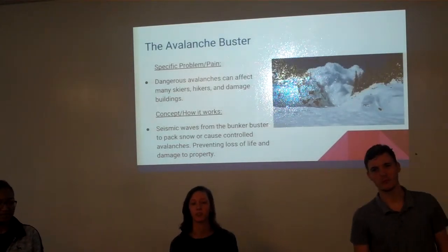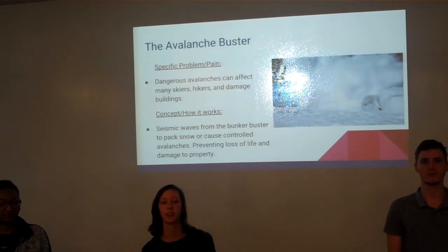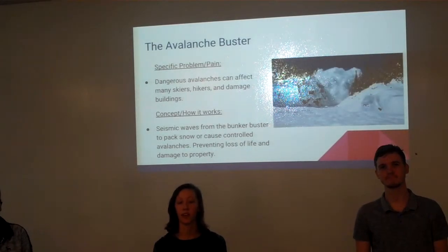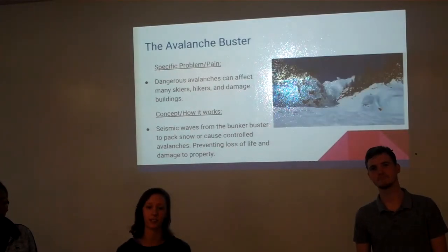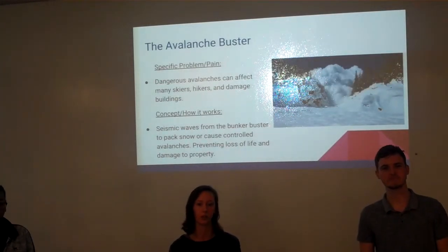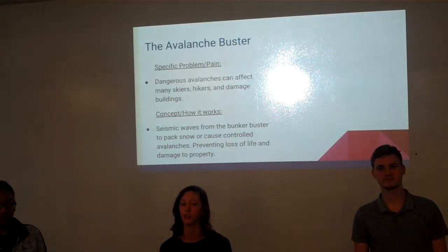Avalanches, as we all know, are dangerous and inevitable natural disasters that can happen every month. Measures were taken to prevent these natural disasters, like snow packing or creating smaller avalanches, but these techniques are outdated.